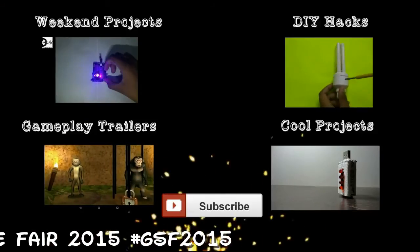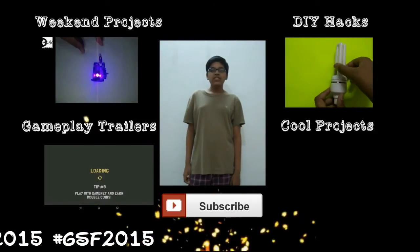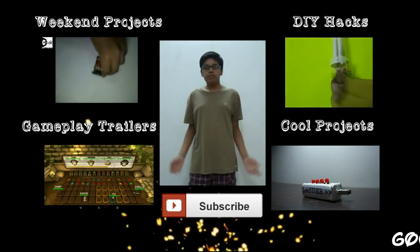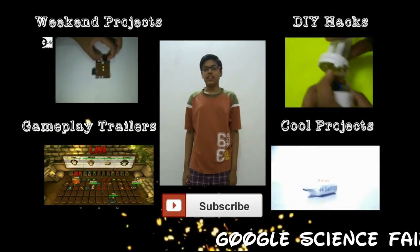Thanks for watching and please subscribe. If you like this video, you may also like others — click here and here to watch them. Thanks for watching and please subscribe.